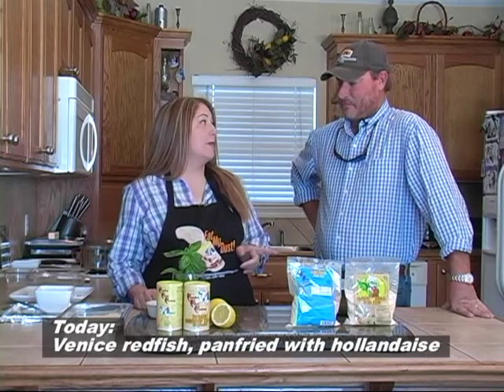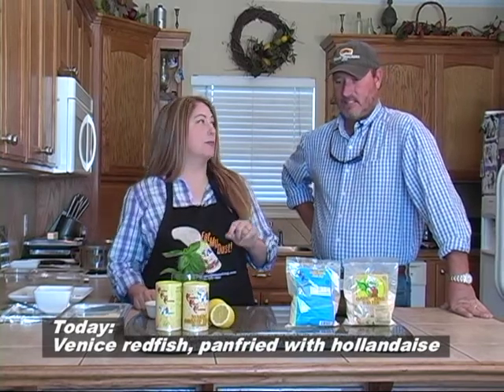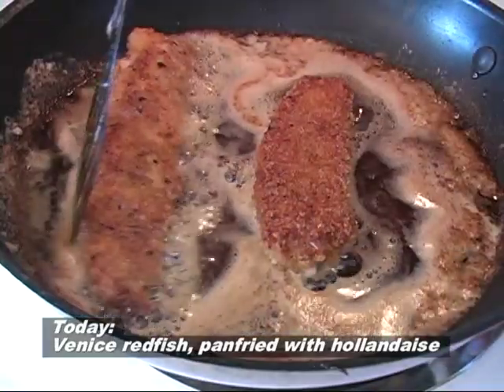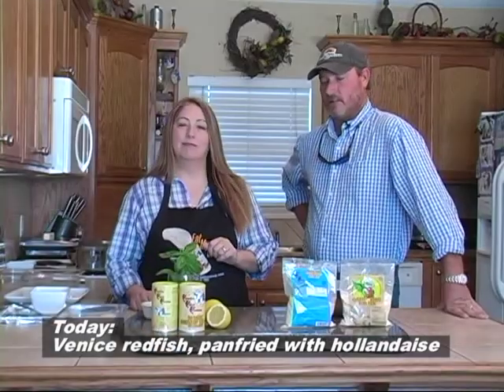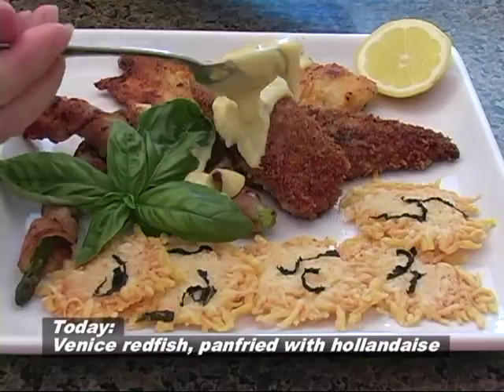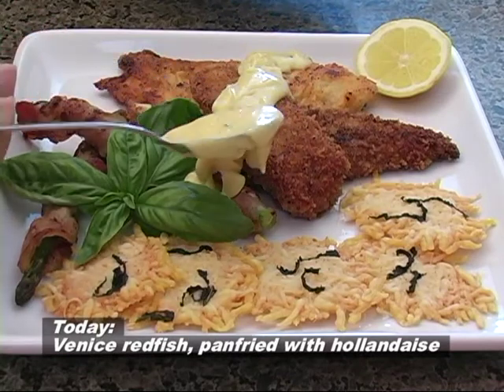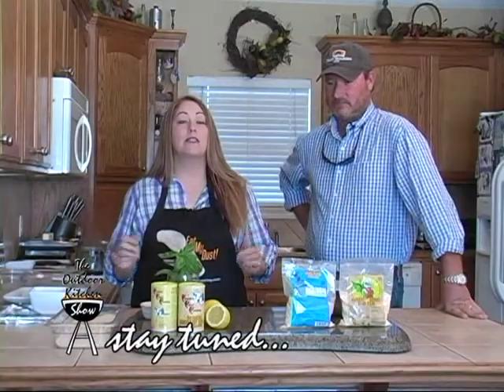You were talking about how your mama would cook some fish - she would pan fry it and put some hollandaise sauce on it. That's right, she would pan fry it and then she made up some kind of super duper homemade hollandaise sauce and dump it over there. Man, it's good. We're gonna do some parmesan crisps and some redfish pan fried with hollandaise sauce. So stay tuned right here to The Outdoor Kitchen Show.